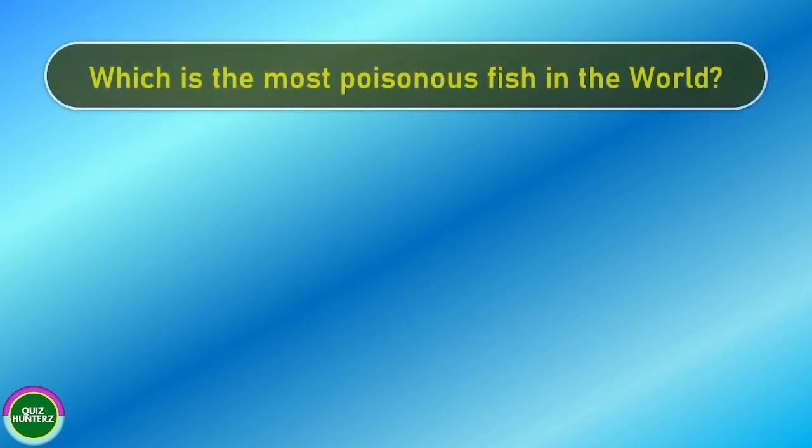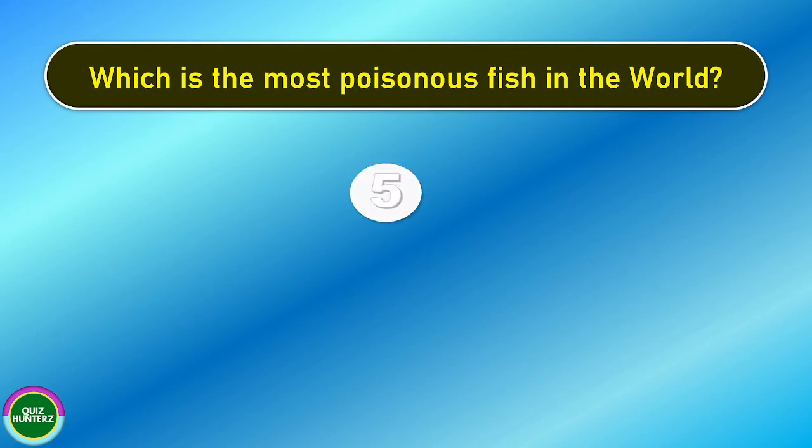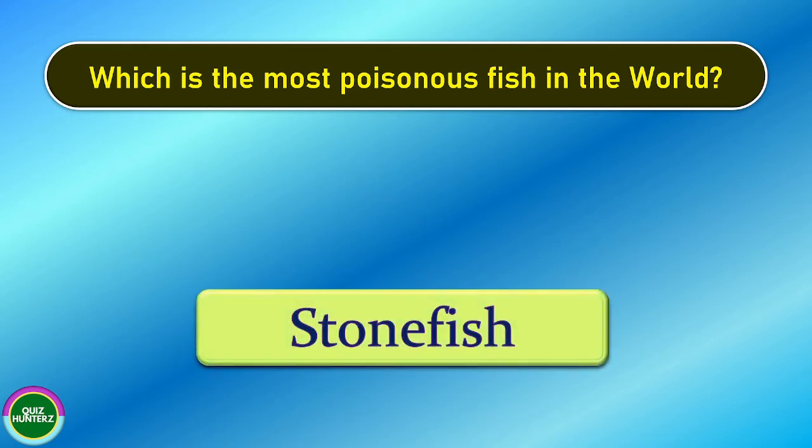Next question. Which is the most poisonous fish in the world? And the answer is stonefish.